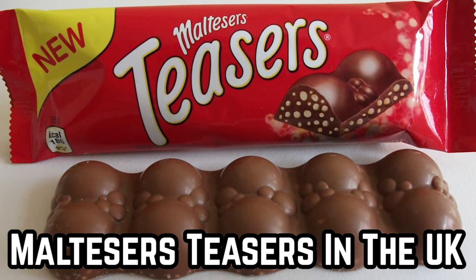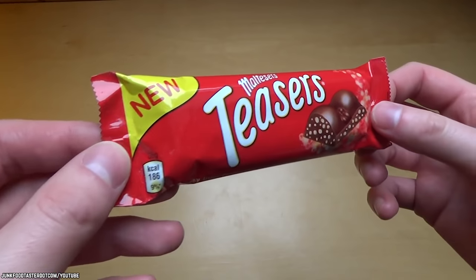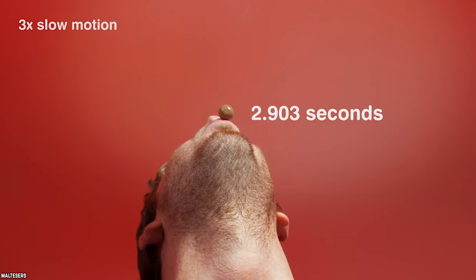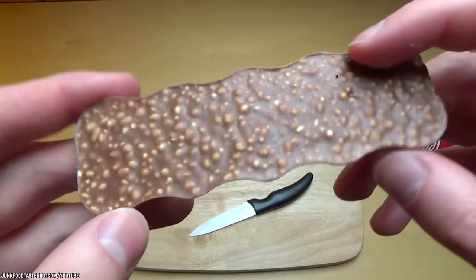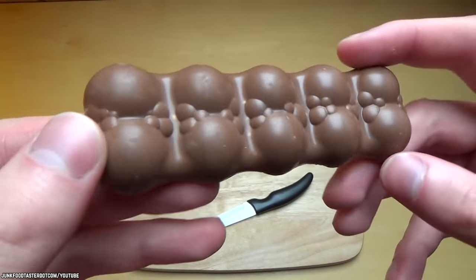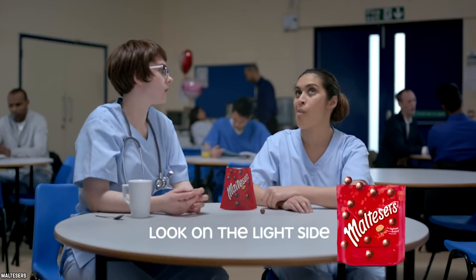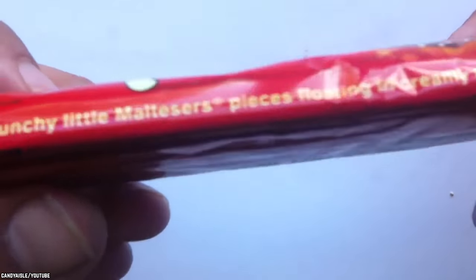Maltesers Teasers in the UK. You may have heard of Maltesers. They are very famous in the UK — round candies that so many people crave. There is a candy bar called Maltesers Teasers, which features that classic and delicious Maltesers taste, with the convenience of a chocolate bar. Teasers are chocolate bars with little chunks of Maltesers candies embedded in them. So what do Malteser candies taste like? Why are they so popular that they've been added to the chocolate bars branded as Teasers?